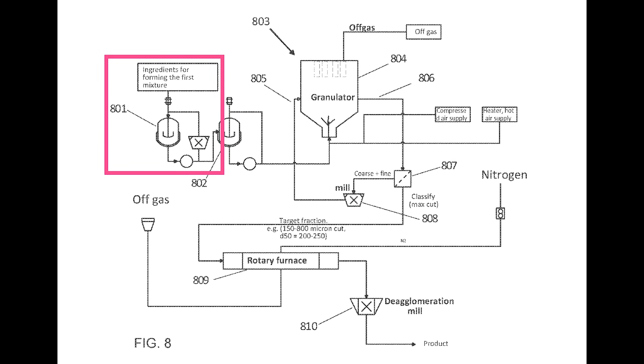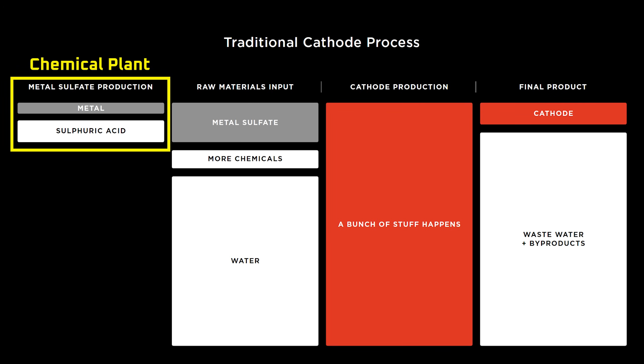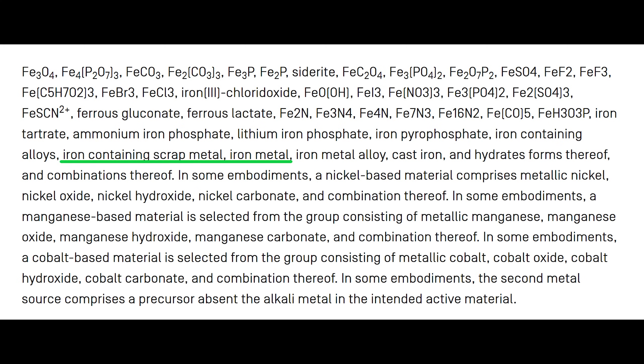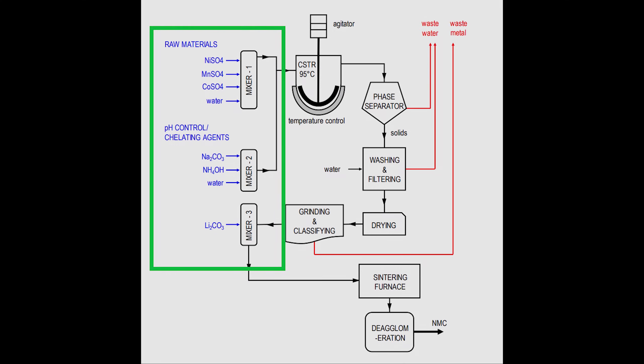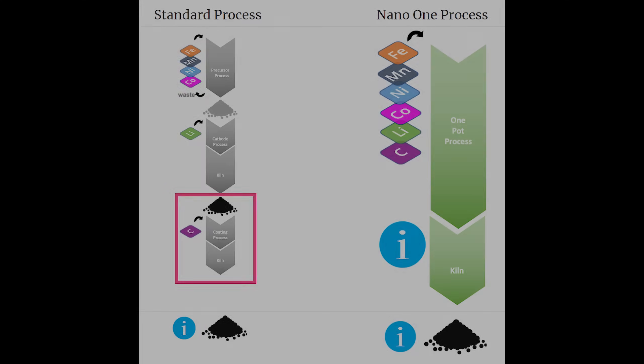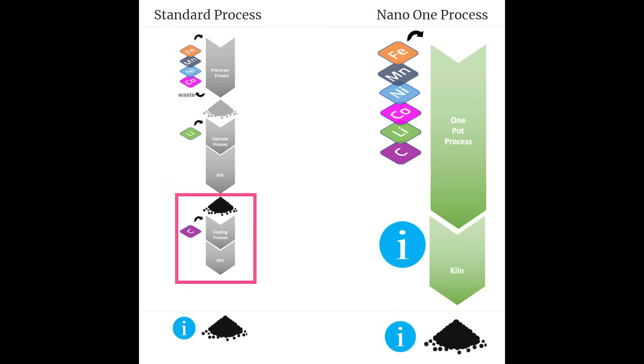In this first mixing step alone, Tesla has solved two problems. First, Tesla's process doesn't require the use of metal sulfates and the toxic process used to produce them — and it can accept a variety of chemical compounds or even pure metals, which makes managing the supply chain easier. Second, Tesla's process allows most of the mixing equipment in a traditional process to be eliminated because all of the mixing occurs in one step — not to mention saving potential additional steps for any coatings that might need to be applied.